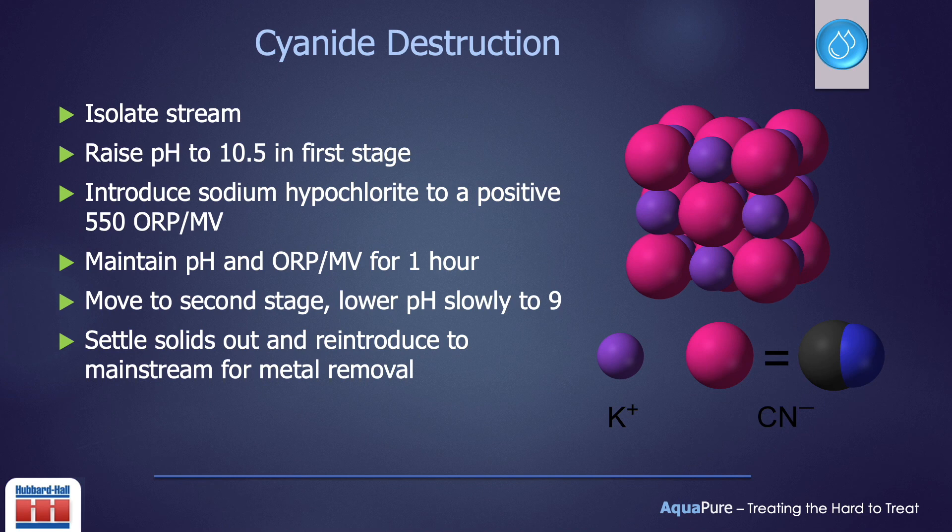Alkaline chlorination for cyanide destruction is the most common practice used in the metal finishing industry. It can be dangerous if not completed properly. The cyanide stream is isolated for the destruction process. Alkaline chlorination is a two-step process. The first step is the formation of cyanogen chloride at a high pH of 10.5 or higher. Sodium hypochlorite is introduced to achieve a positive 550 ORP reading. While maintaining the high pH and ORP reading, the solution is allowed to mix for up to one hour, allowing the cyanogen chloride to form cyanate. The second step is to lower the pH to 8.5 or 9, which converts the cyanide to ammonia and carbonate. Once the second stage is complete, solids will form. Allow them to settle out before returning the wastewater to the mainstream for metal removal.